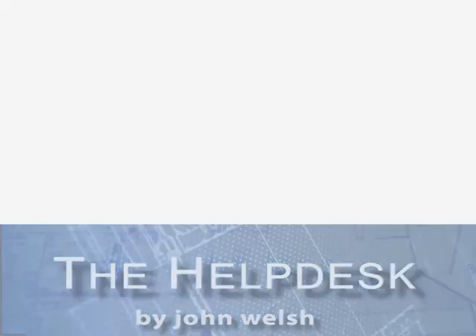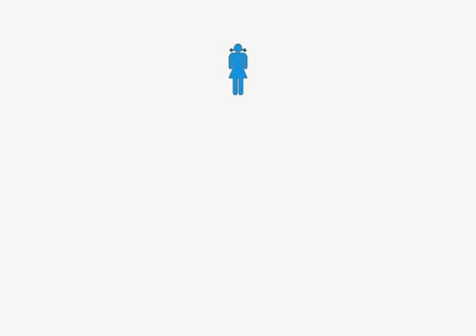There now follows a discussion about the helpdesk. Meet Sally. Sally works on the helpdesk, which means that Sally is in front-line support, also known as first level support.